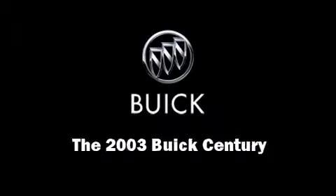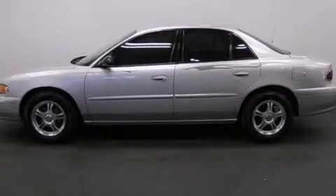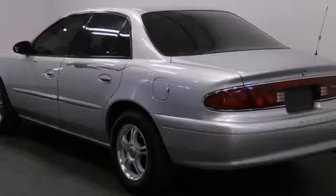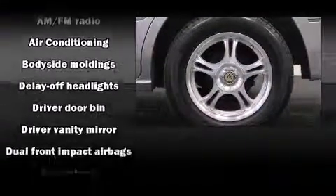Outstanding design defines the 2003 Buick Century. This four-door, six-passenger sedan provides exceptional value. It features an automatic transmission, front-wheel drive, and a refined six-cylinder engine.